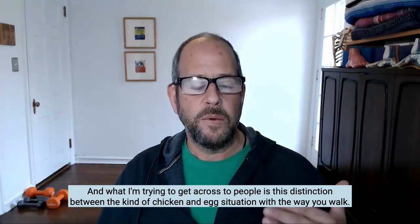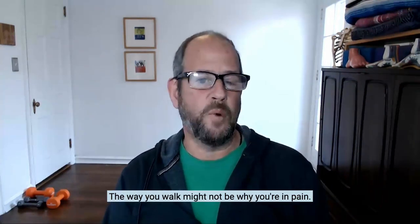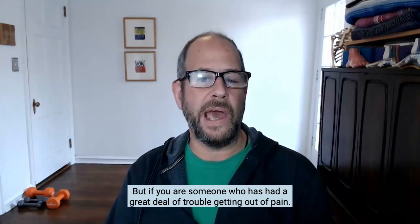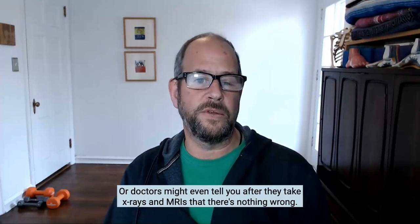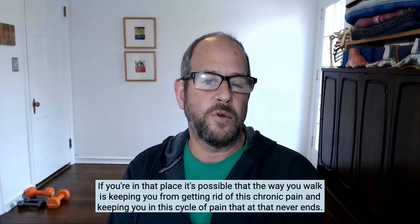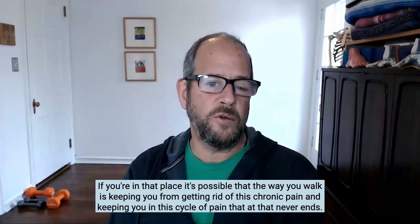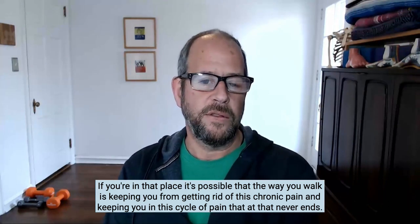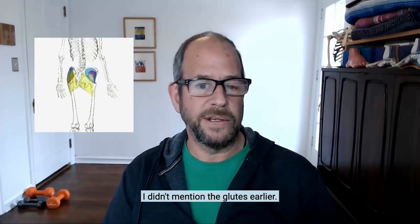That's the distinction I'm trying to get across — a kind of chicken-and-egg situation. The way you walk might not be why you're in pain, but if you've had a great deal of trouble getting out of pain, trouble finding people to help you, or doctors take x-rays and MRIs and tell you there's nothing wrong — if you're in that place, it's possible that the way you walk is keeping you from getting rid of this chronic pain and keeping you in a cycle of pain that never ends.